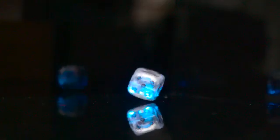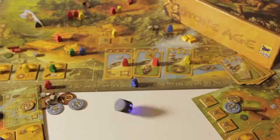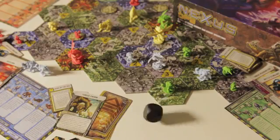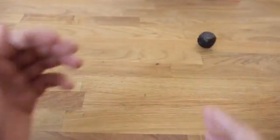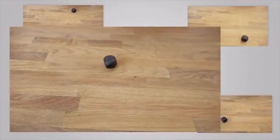Boogie Dice are the world's first sound-activated motorized gaming dice. They can be used with any of your favorite games, adding a new element of fun and excitement. The dice are activated by the sound of a clap, click, bang, or by throwing them like standard dice.